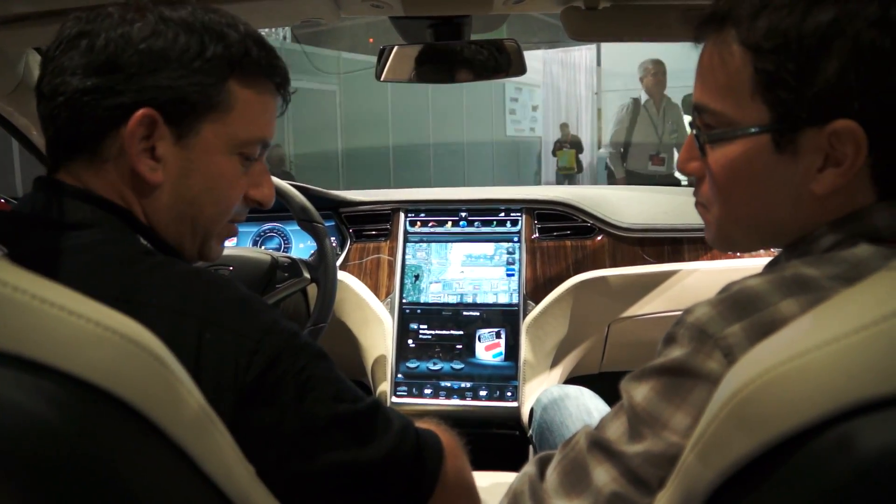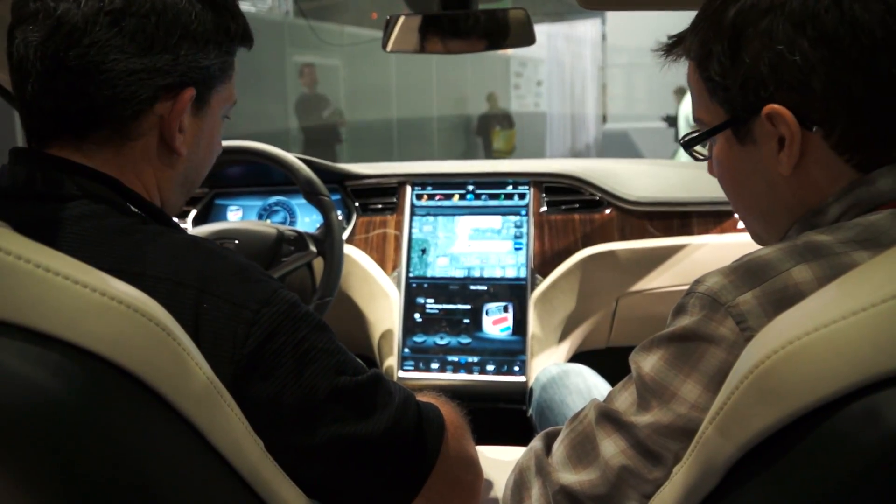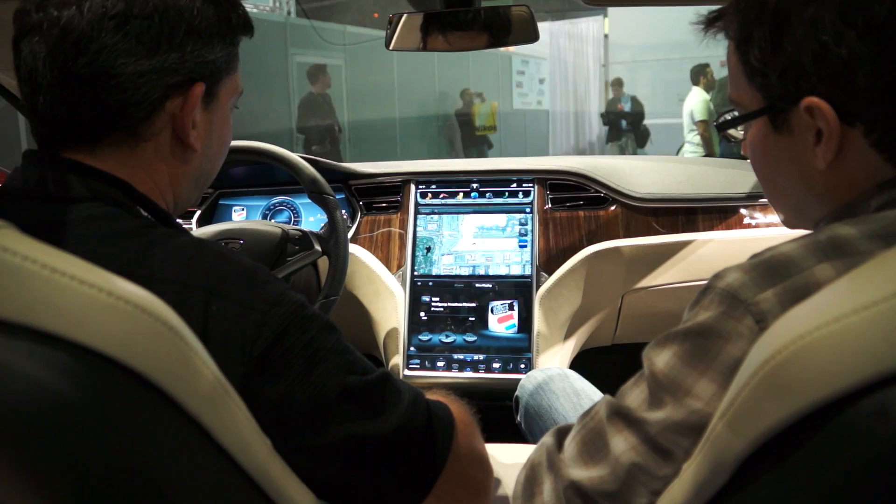I'm with Tesla Motors. My name is Roy Goldman. I manage all the user-facing software in the car, and obviously we're close partners with NVIDIA and we're running Tegras.